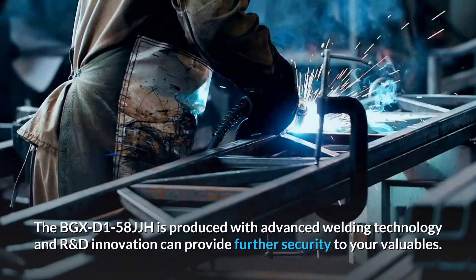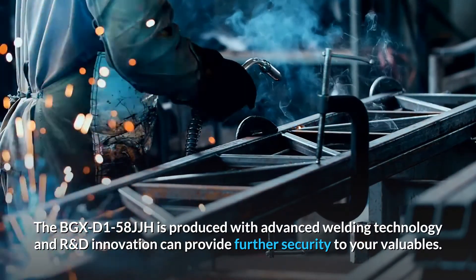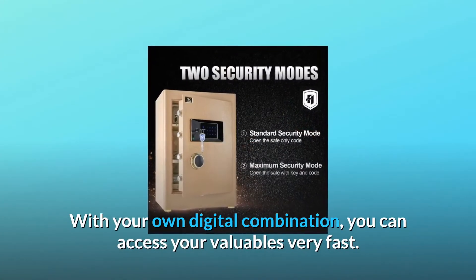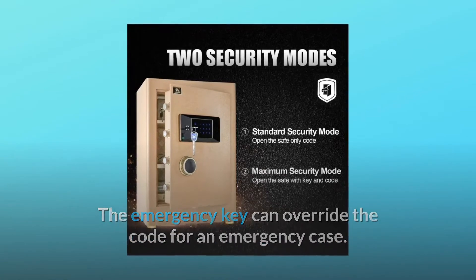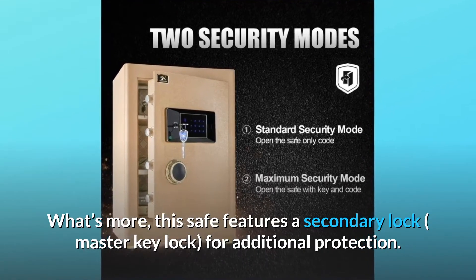The BGX-D158JJH is produced with advanced welding technology and R&D innovation, which can provide further security to your valuables. With your own digital combination, you can access your valuables very fast. The emergency key can override the code for an emergency case. What's more, this safe features a secondary lock for additional protection.